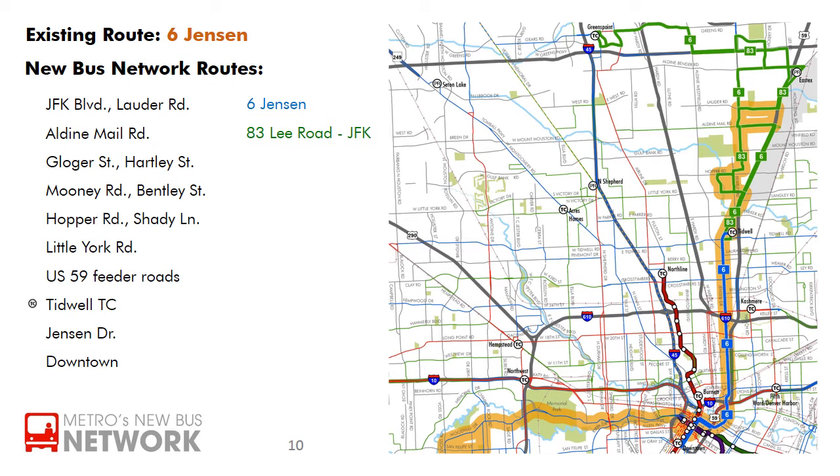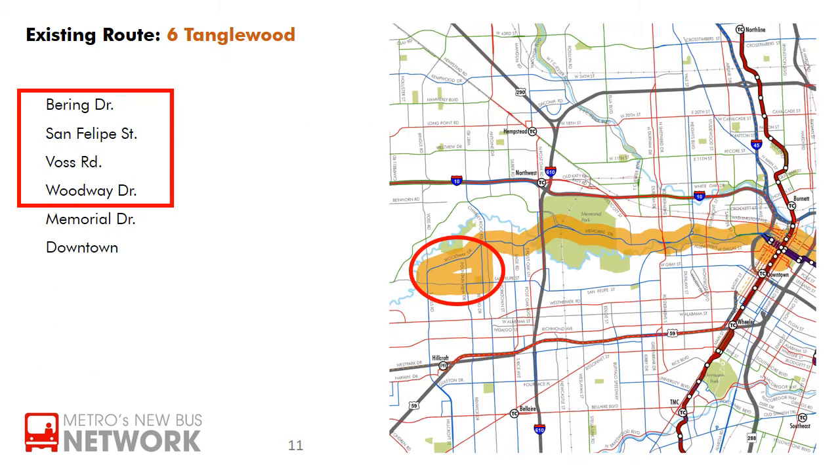The routes highlighted are the ones current riders of the 6th Jensen are most likely to find useful, but remember that the new bus network will connect the region in a number of new ways. Visit RideMetro.org for more detailed information, and use the trip planner to see if a different route may get you to your destination faster than ever. The existing 6th Tanglewood runs 6 days a week.